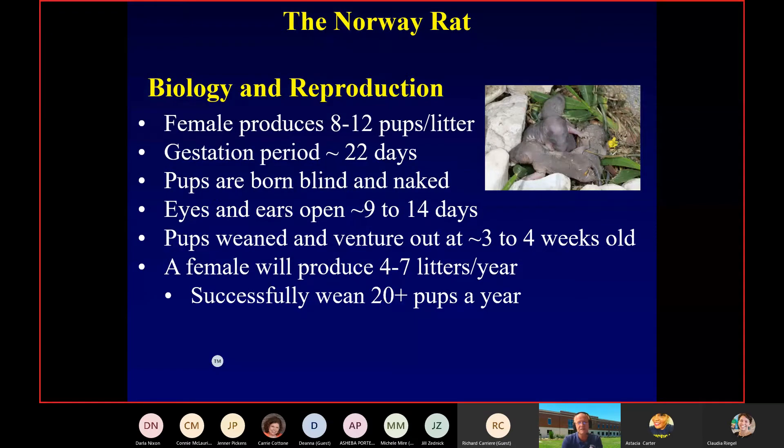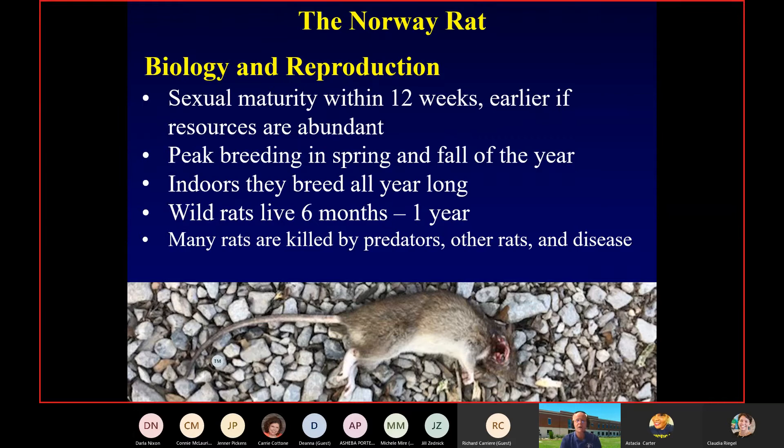Occasionally you will find a pup because, like dogs and cats, rats will move their pups if the nest was disturbed. Sexual reproduction age and number of pups is based on abundance of resources. Peak breeding is spring and fall, but depending on what part of the country you're in, you could get more breeding seasons. Down in Louisiana and New Orleans we normally experience four. Climate change is going to play a big role in these animals and probably result in more litters.